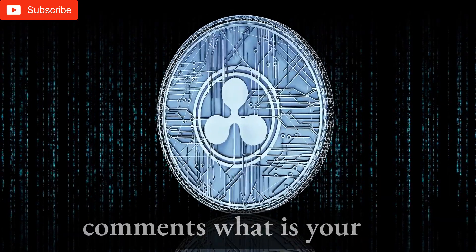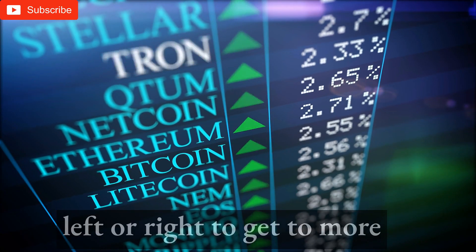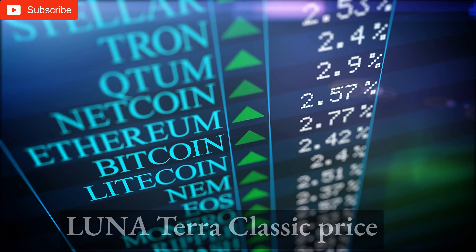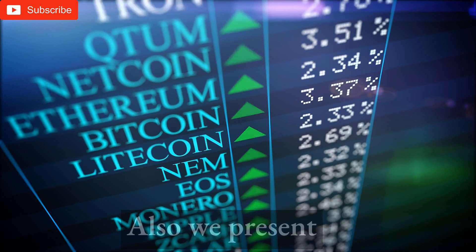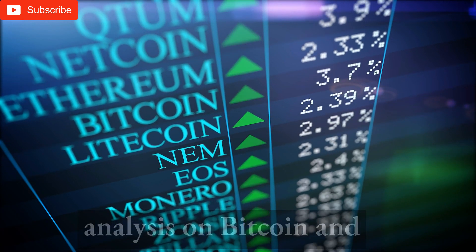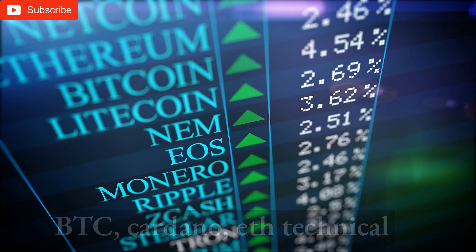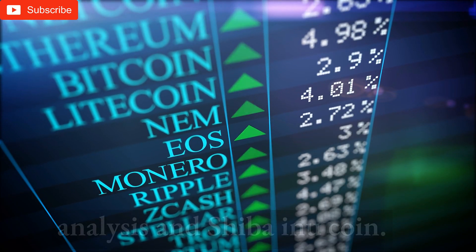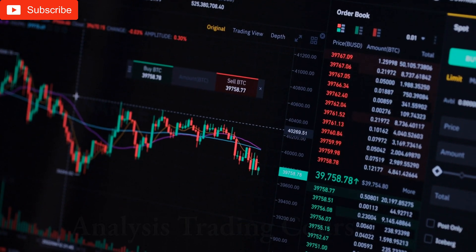Write down below in the comments what is your strategy for the next few days. Click the card on either the left or right to get more Luna Terra Classic price prediction analysis and LUNC technical analysis. We also present analysis on Bitcoin and Bitcoin news today. We cover tickers XRP, BTC, Cardano, ETH technical analysis, and Shiba Inu Coin. Check our playlists for the free technical analysis trading course.